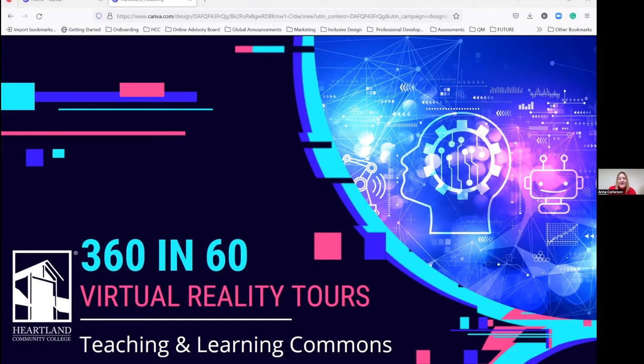My name is Anna Katterson, and I am the Executive Director of Online Learning at Heartland Community College, and I'm joined with my colleague today, Jewel Crowley-Custis, who's a member of my team, and we work together in a new facilitated space called the Teaching and Learning Commons — the TLC, we like to call it.